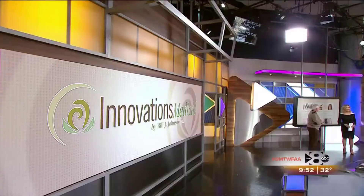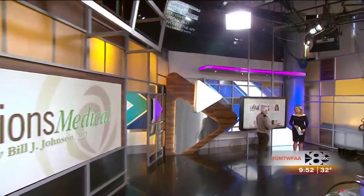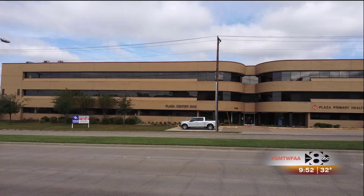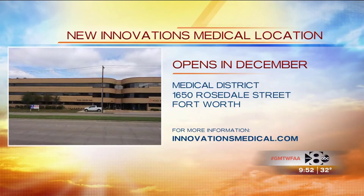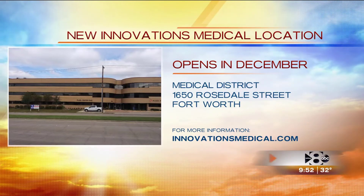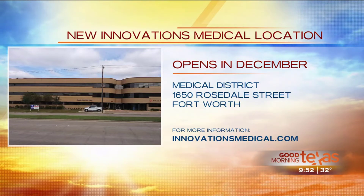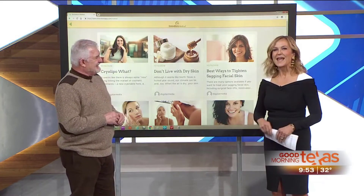The biggest holiday surprise is a roughly four-thousand-square-foot full-service office opening in Fort Worth. They will be doing all of their procedures there, including stem cell procedures, which haven't been offered in Fort Worth until now. They're hoping to be open by December 18th before the end of the year.